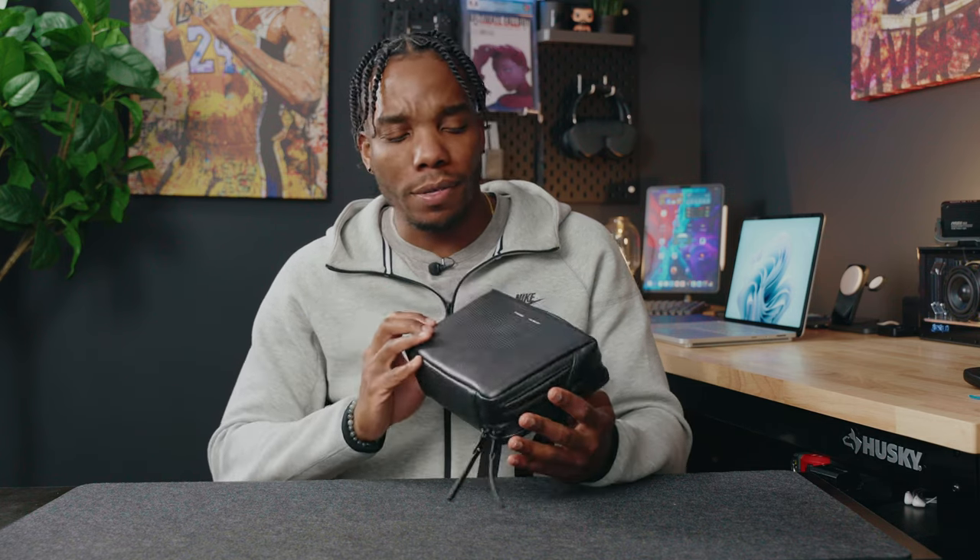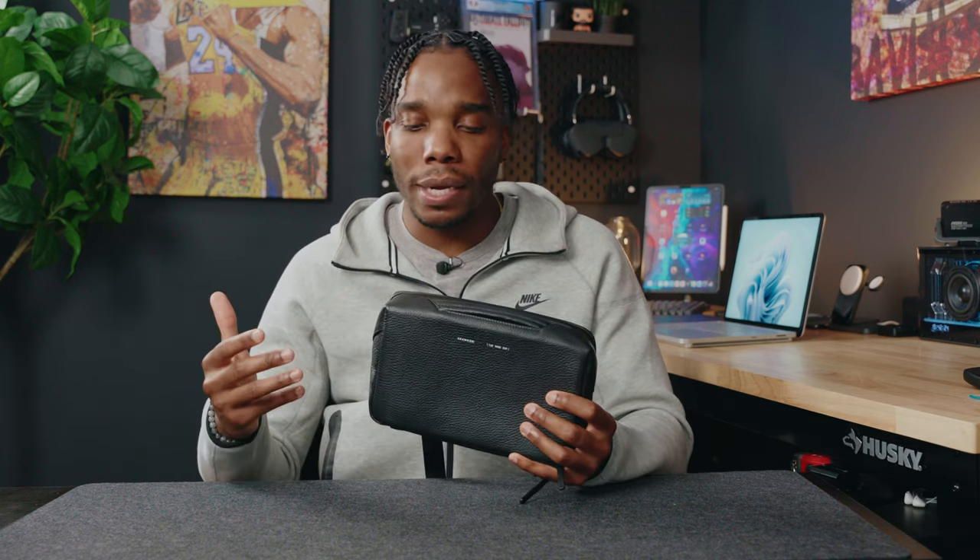Are people going to make fun of it and call it a purse? Some people already have, but personally I don't care because I like the fact that I don't have to carry all of my bulky items in my pockets anymore. I've got everything inside this bag super organized, and in my opinion it looks nice and goes with pretty much anything.